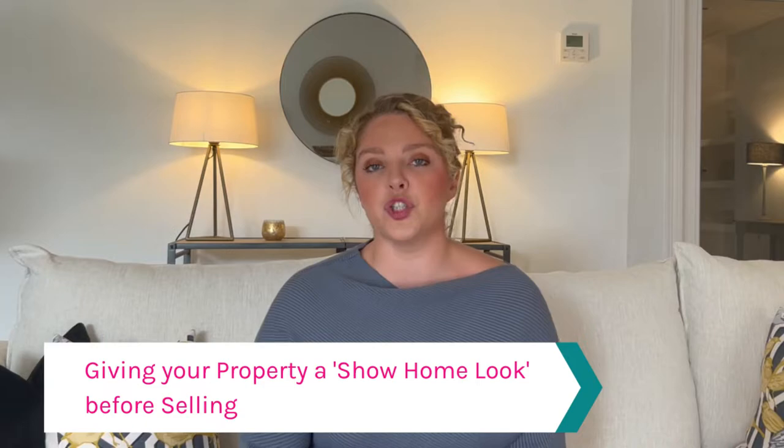So number one: what is homestaging? When I'm trying to explain a new concept, I like to compare it to something people already know. Most of the general public know what a show home is, because housing developers have been creating show homes for many, many years — and staging a property for sale is a very similar concept. So the first answer I always give is: homestaging is giving your property a show home look before selling. That's actually on the side of every one of our vans.